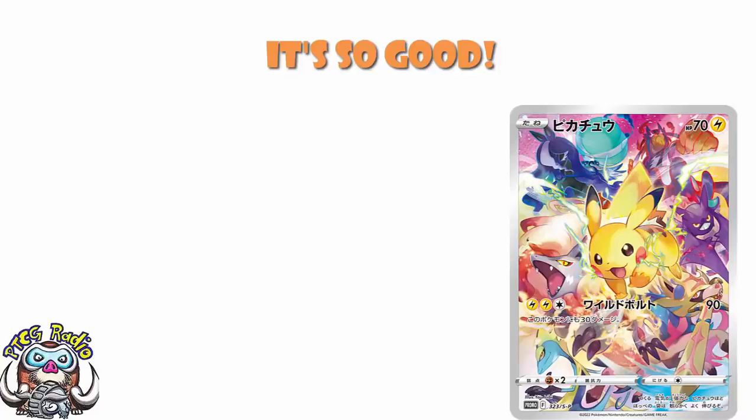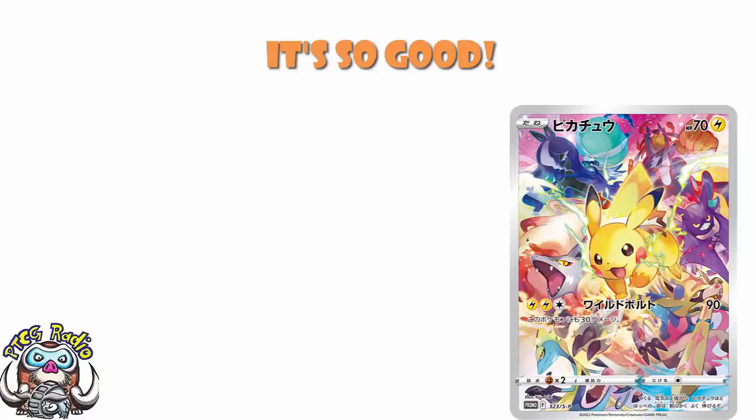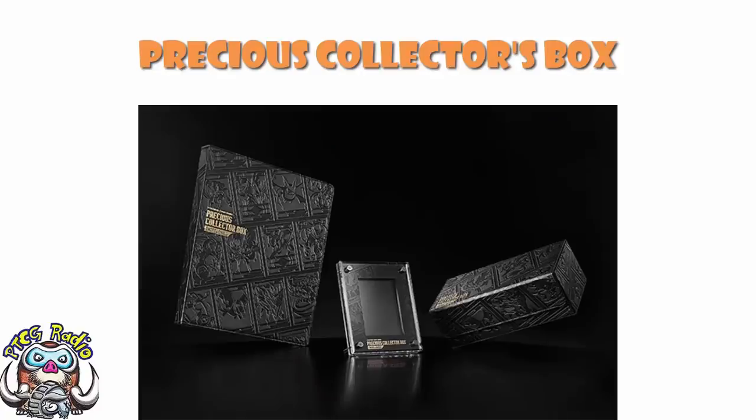Good morning, or depending on when you're watching this, good afternoon, good evening, or good night. My name's Ross, and as always, I have a voice for radio. So today, we need to take a look at one of the most — and I am not exaggerating when I say this — one of the most ridiculous Pokemon TCG cards we've seen. I say that with nothing but love, because oh my goodness, I want this so badly! And I might actually be able to get it, although there is going to be a mad dash. It is the Sword and Shield Precious Collector Box, and it is coming later this year.